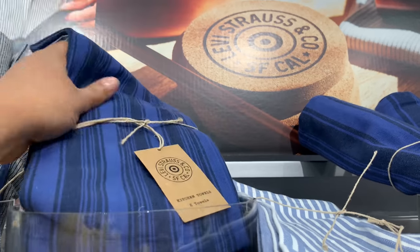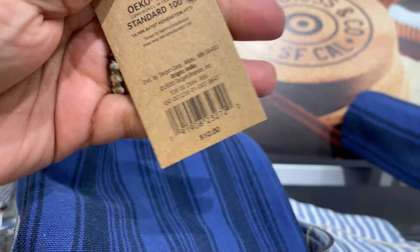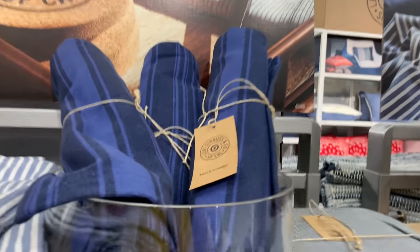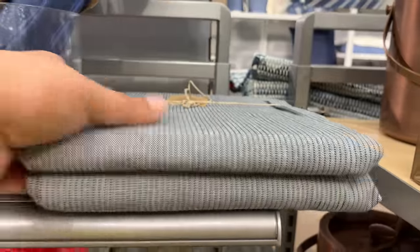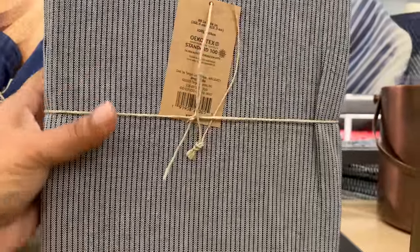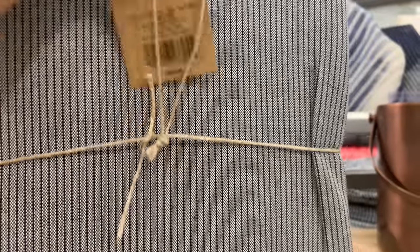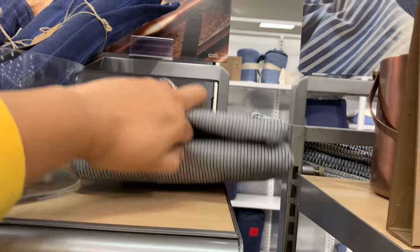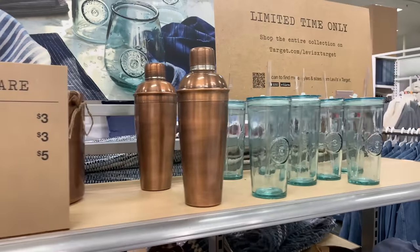I really love the collection. I think they did an excellent job with the pin striping and the different blues. It's very neutral — even though there's a lot of blue, the color of denim goes with everything. I almost dropped the tablecloth, but I didn't — I actually did really well on this trip.